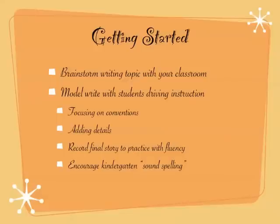One thing we're focusing on right now is using conventions — capitals and periods in the right spot. With both apps it's nice because students can still use sound spelling and it's not going to give them the red underline. I really like that for kindergarten they can get those words exactly how it sounds to them at this point. We're also working on adding details, and when we're done we'll record the final story and share it with the class, which again helps with fluency.